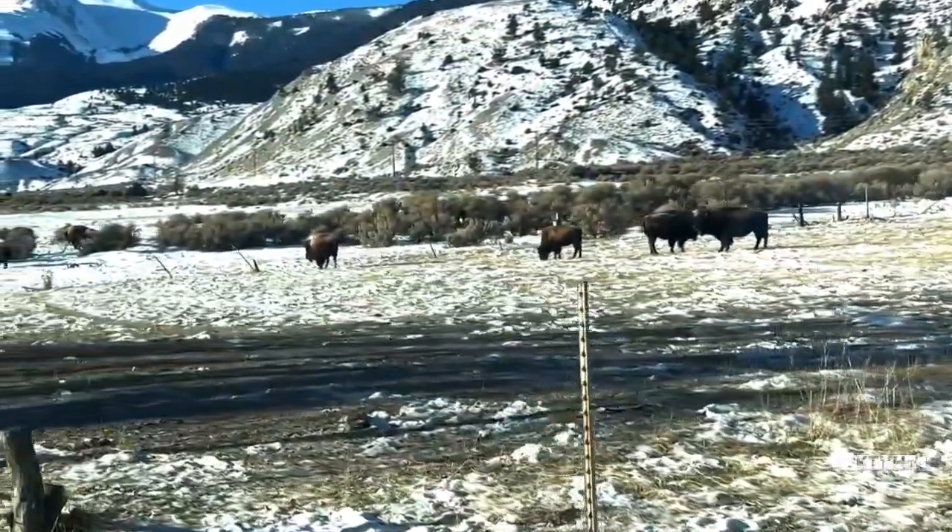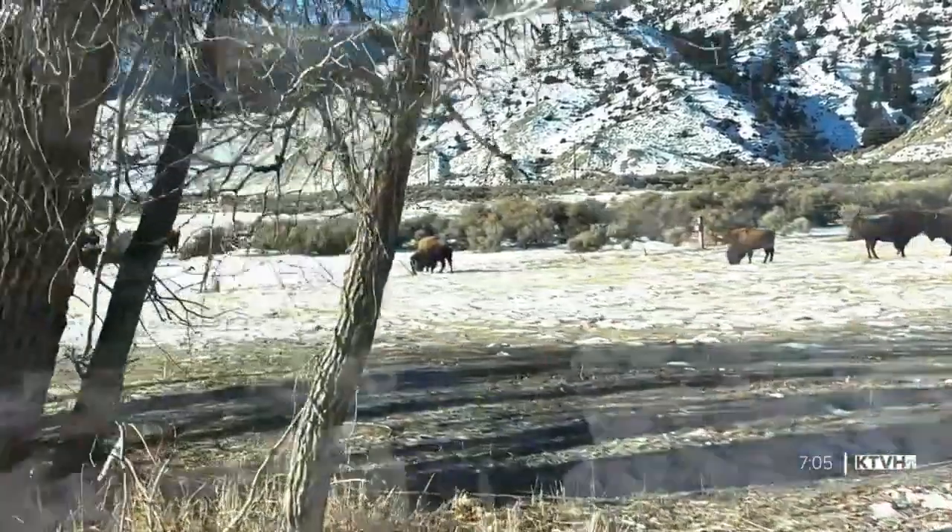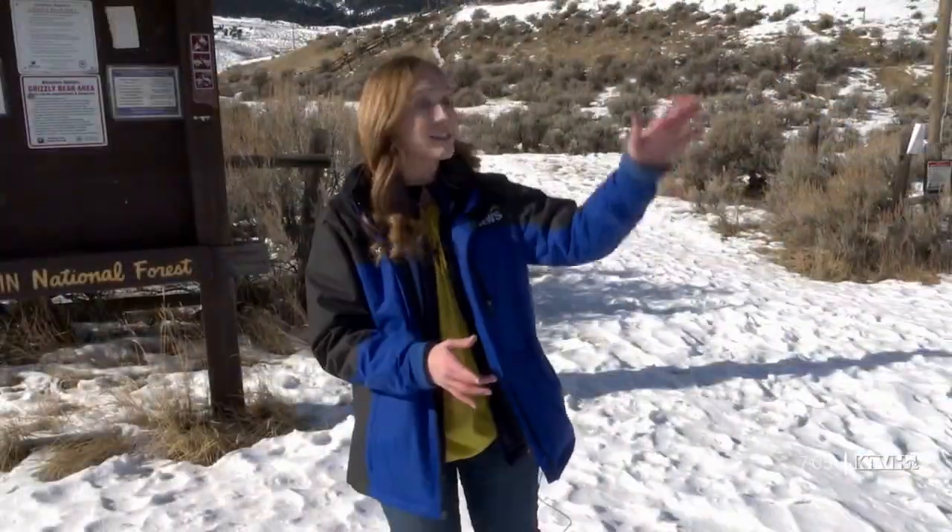Beatty Gulch has gotten to be a pretty hot topic. It's an area that some describe as a postage stamp where you can see houses, Yellowstone National Park, and in the middle — Beatty Gulch — where a buffalo hunt takes place every year. But some say it's unsafe and unethical.